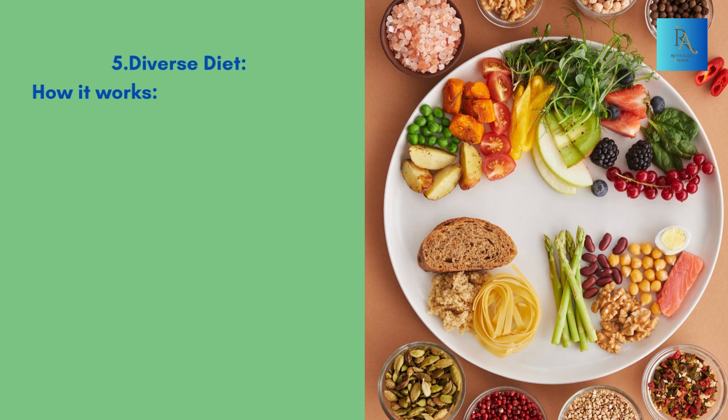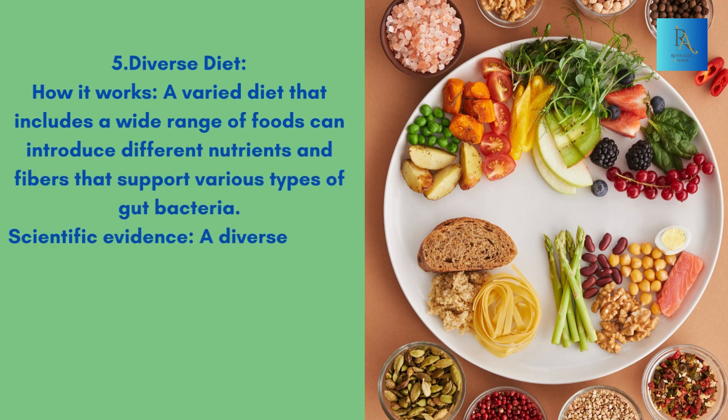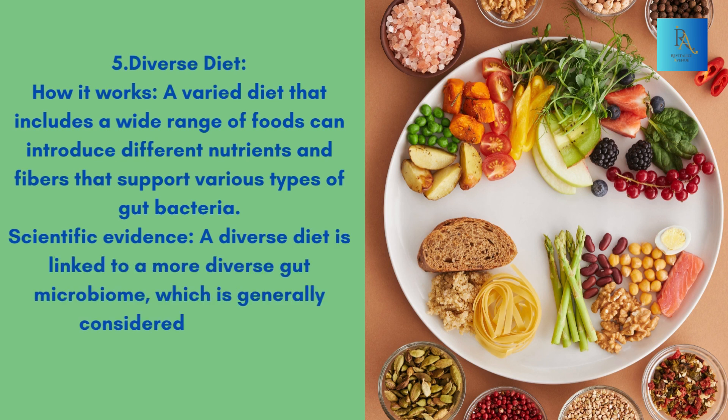5. Diverse Diet. How it works: A varied diet that includes a wide range of foods can introduce different nutrients and fibers that support various types of gut bacteria. Scientific Evidence: A diverse diet is linked to a more diverse gut microbiome, which is generally considered healthier.